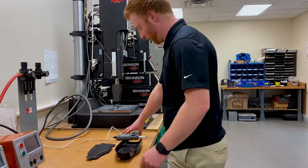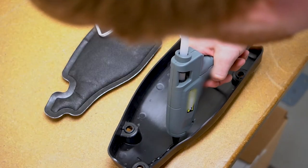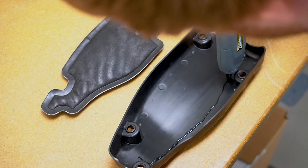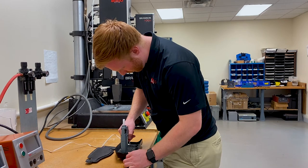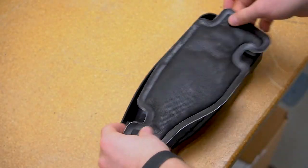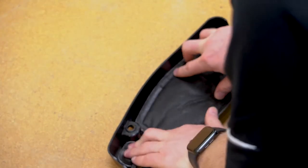Adhesive bonding is a process in which joining between two or more parts is accomplished by the solidification of an adhesive material placed between the surfaces of the parts. Some things to consider are what is the annual volume, what is your cycle time, what type of adhesives will you need, and how long will it take for the bond to fully cure.